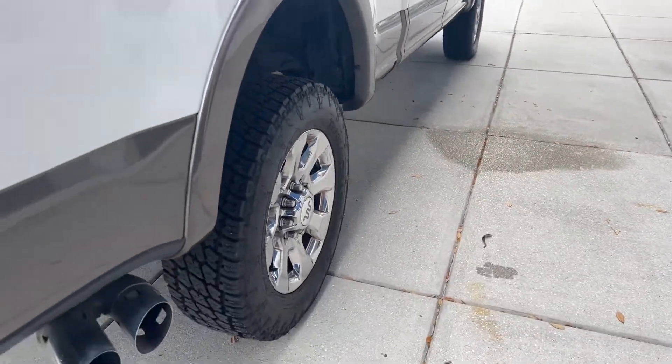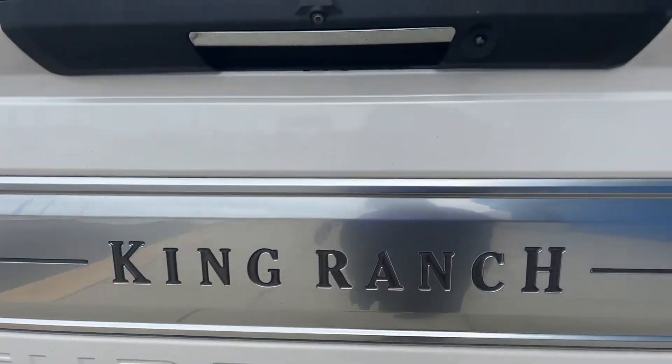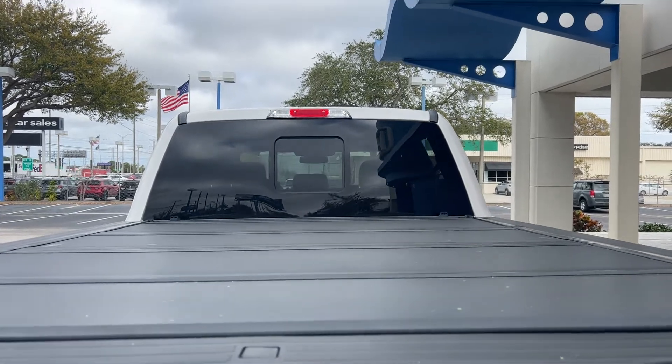It has stylish wheels, a receiver hitch, backup sensors, backup camera, lockable tailgate, spray-in bed liner, tonneau cover, and sliding rear window.